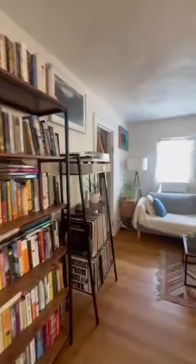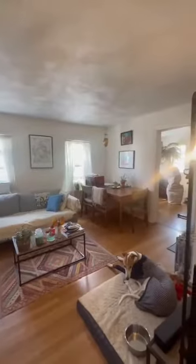This is the living room. Good set space. Good natural lighting.